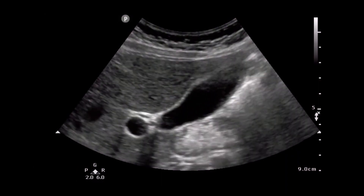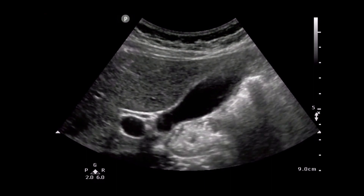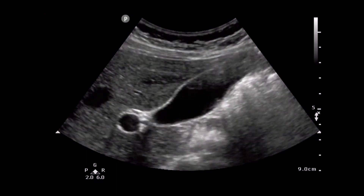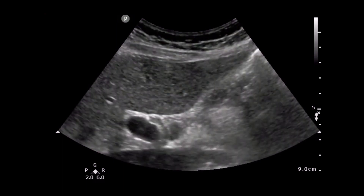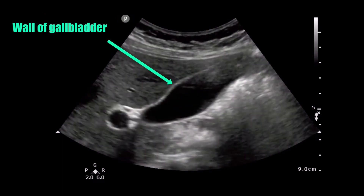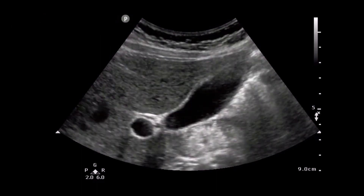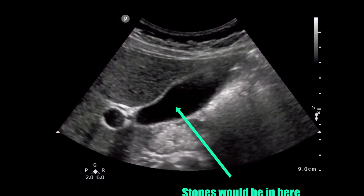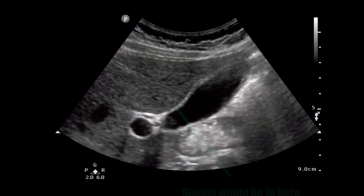First up: gallbladder. This is something we see a lot. With abdominal pain coming in, Wes, what do you think about this clip? The gallbladder doesn't look like it has too thick of a wall, and I don't see any glaring stones or sludge sticking out at me. I would say this is fairly normal. And it is - this is a normal gallbladder.